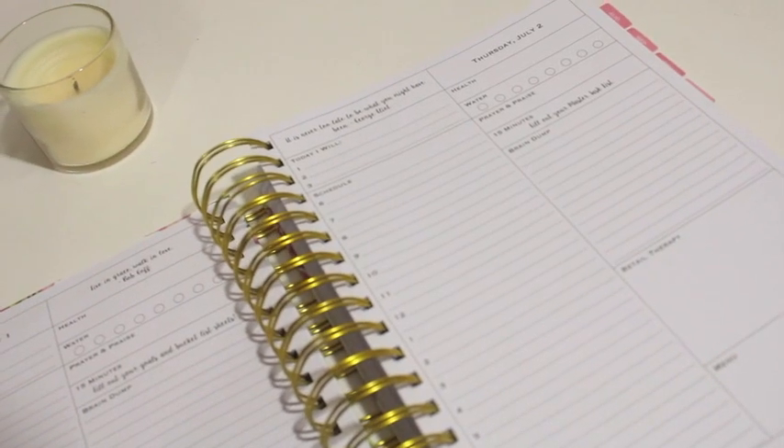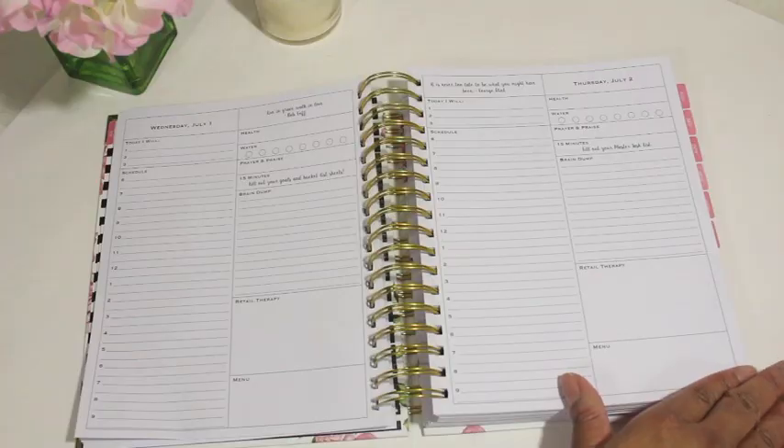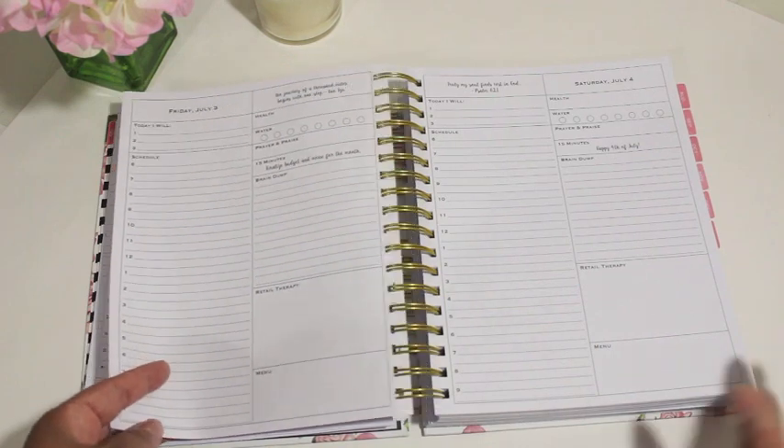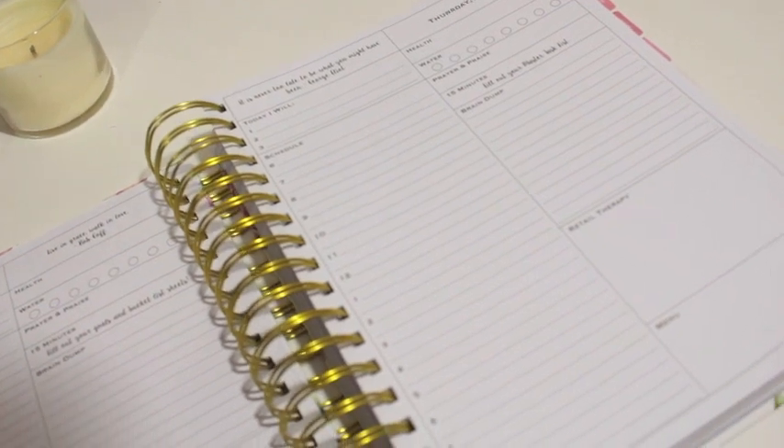There's plenty of room to write down my daily schedule, and I can track my water intake and fitness for the day. The day-on-a-page also features a brain dump section, a menu section, and a retail therapy section.